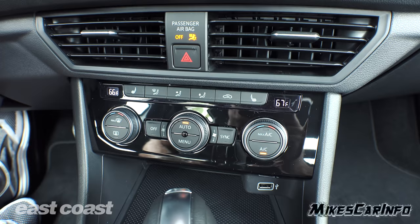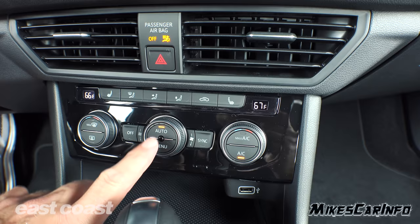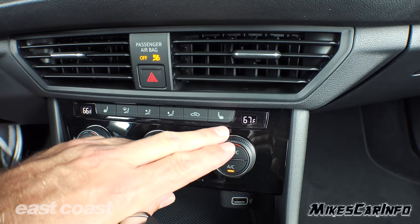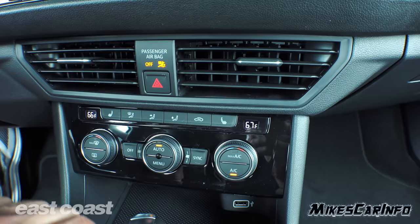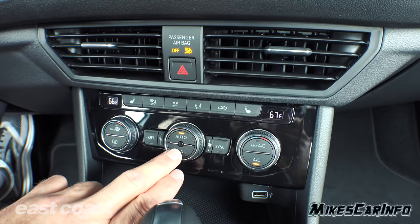Climate control is down here — it's dual zone, driver and passenger temperatures. Fan speed is in the middle, front and rear defrosters are in the center. You can push the menu button to see your temperature and where the air is currently blowing and adjust it as needed. You can sync both driver and passenger temperatures by pushing that button. Heated seat controls are three-stage — one, two, three, and off. You can also choose where you want the air to blow and recirculate the air.